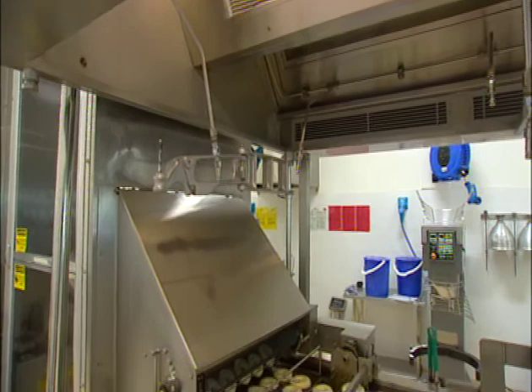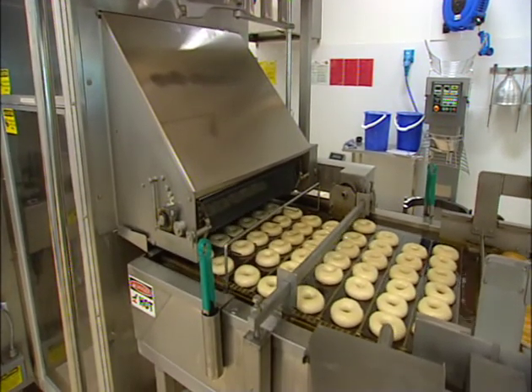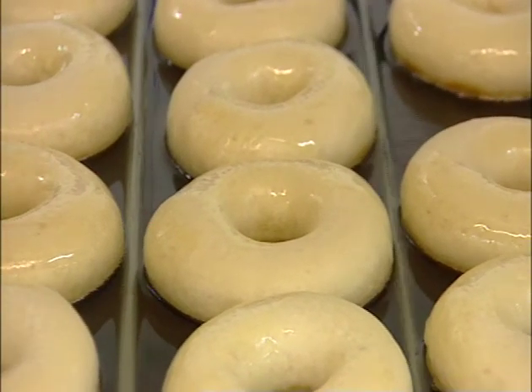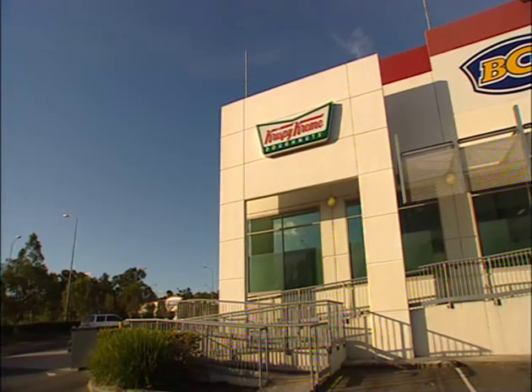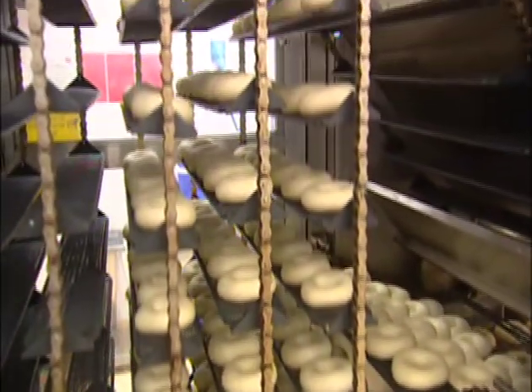Krispy Kreme doughnuts date back to 1937, when an American won the secret recipe from a French chef in a poker match. Decades later, they're still being pumped out on production lines, like the brand new Logan Home Factory. 70 years of heritage and really fine-tuning that recipe to be one of those melt-in-your-mouth kind of moments. From start to finish, one doughnut takes five hours to make.